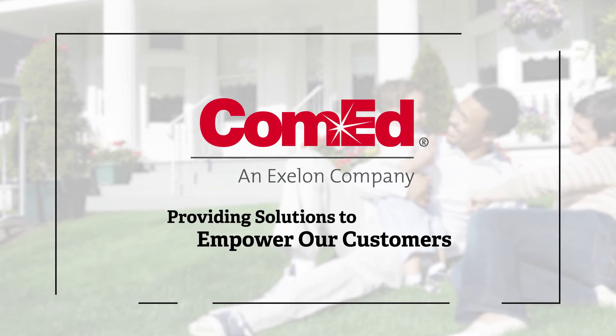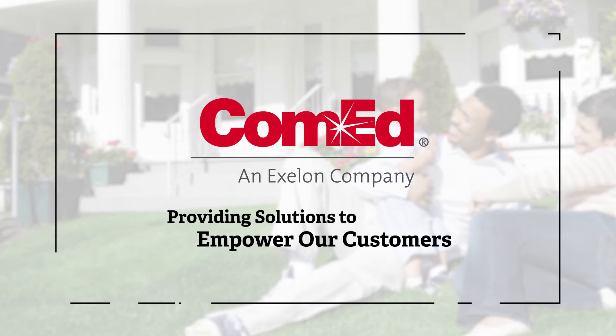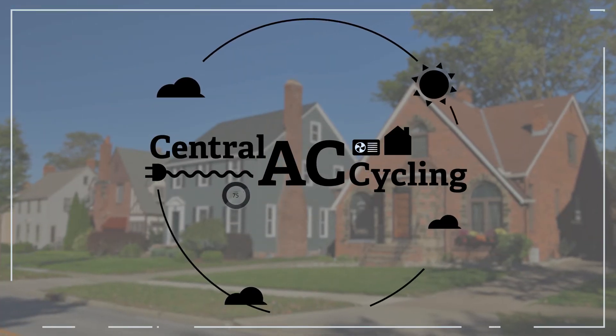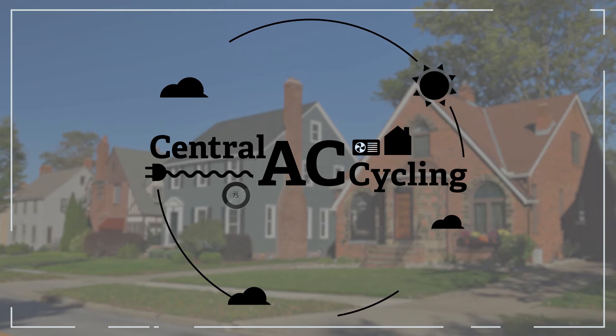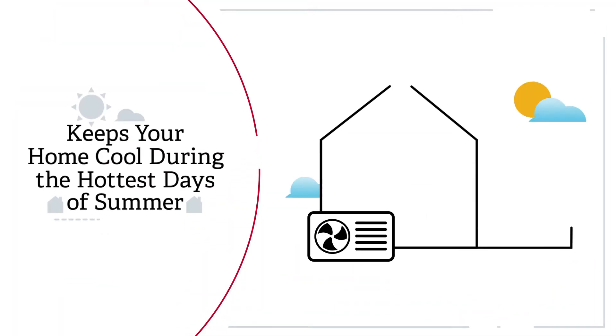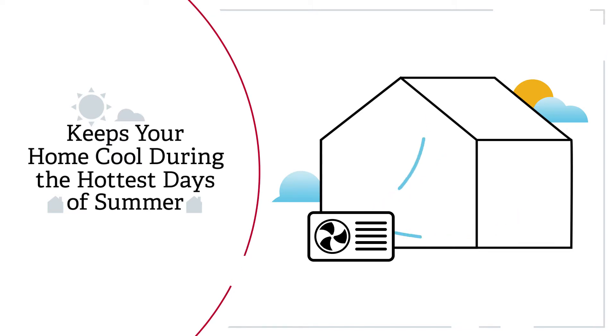At ComEd, we are committed to helping you manage your energy and save money. That's why we offer Central AC Cycling, a program that cycles your central air conditioner while keeping your home cool during the hottest days of summer when electricity is in most demand.